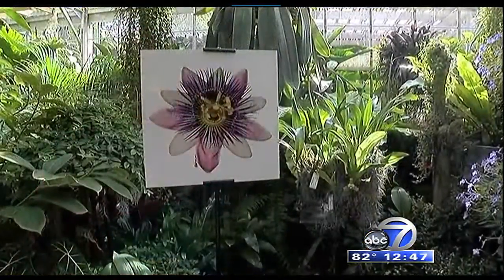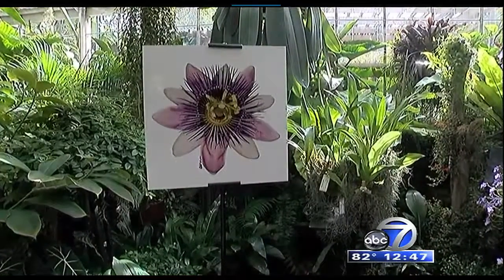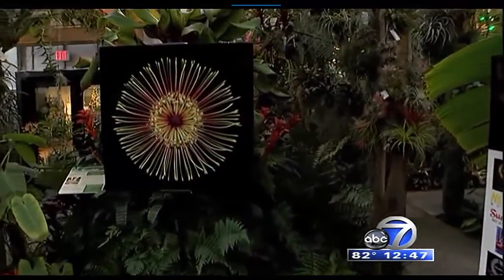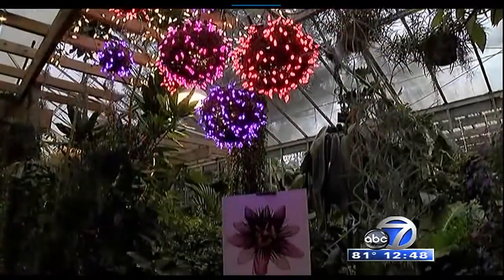The rare and exotic flower portraits by photographer David Leeser are on display at Selby Gardens now through the end of the year. Set among the living collection of Selby Gardens Tropical Conservatory, the images go far beyond what the human eye can see. The exhibit was coordinated by Selby and by State of the Arts Gallery to bring these award-winning photographs to the Lights in Bloom Festival.